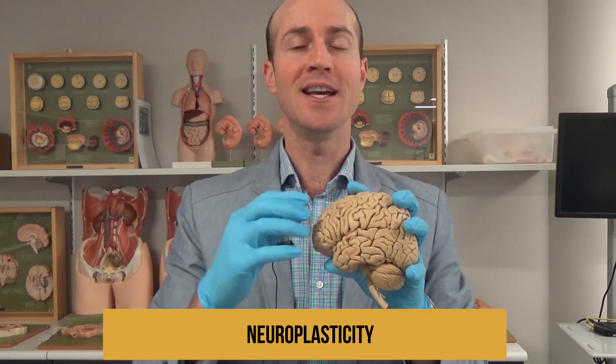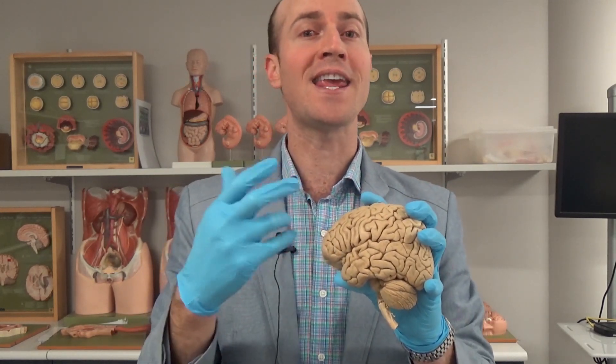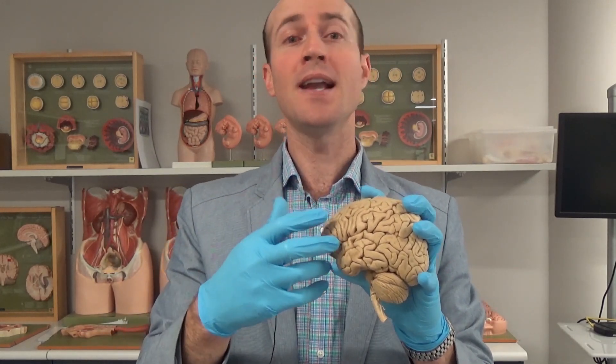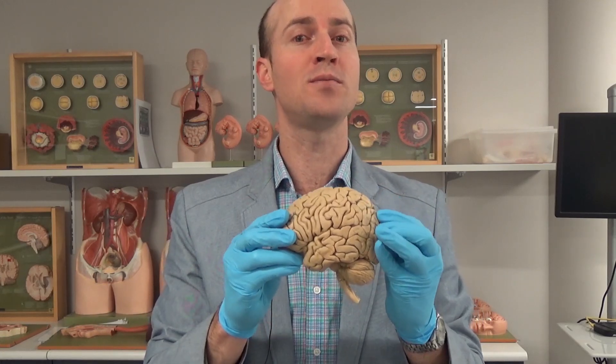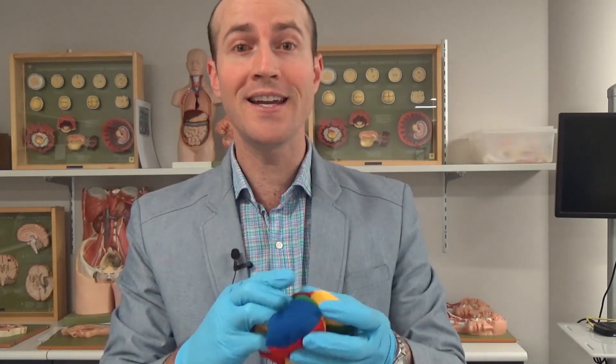It's called neuroplasticity. It actually means that the shape and the small intricacies of the brain can be changed. Parts can be enlarged by your activities, your thoughts, what you use. In fact, the simple act of juggling can actually cause quite a pronounced difference to the insides of your brain.